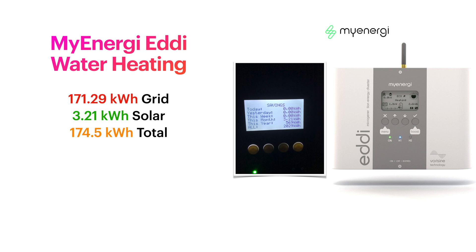Looking at the MyEnergy Eddy: I use it in two configurations. One is to boost hot water during off-peak times — we run it for two hours to give enough hot water for our family of four for the day. Any solar surplus can also go into the Eddy as a secondary option; priority is always EV charging, but if there's not quite enough for a car it heats the hot water. In December, 171.29 kilowatt hours of off-peak energy went into heating our hot water, plus 3.21 kilowatt hours from solar, totalling 174.5 kilowatt hours for hot water.